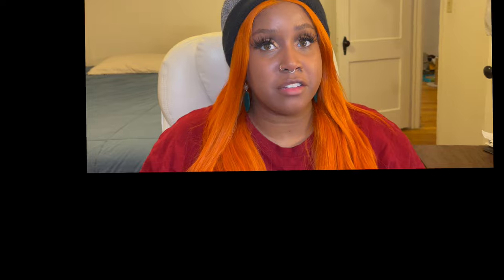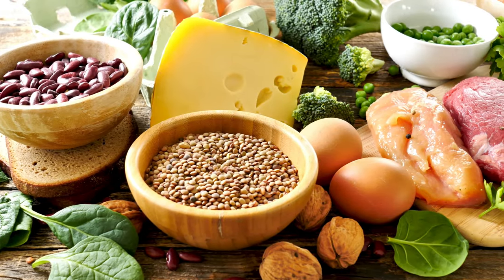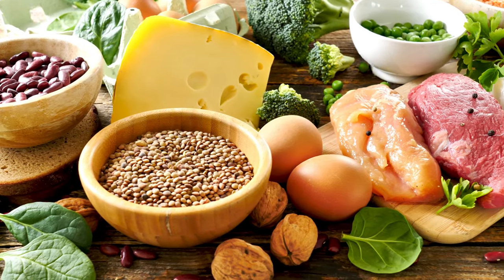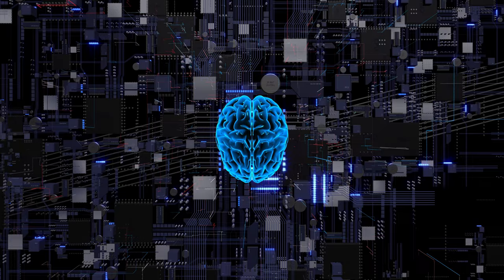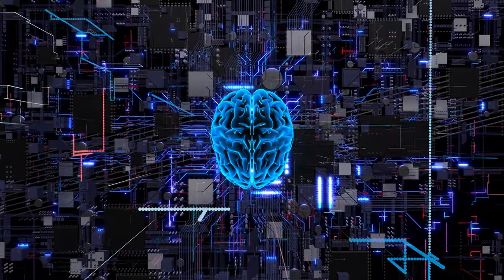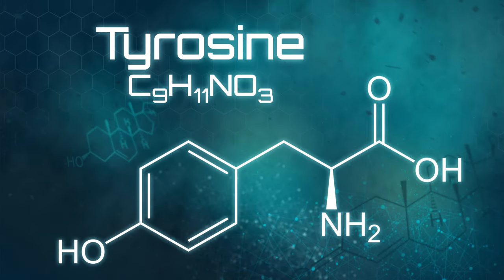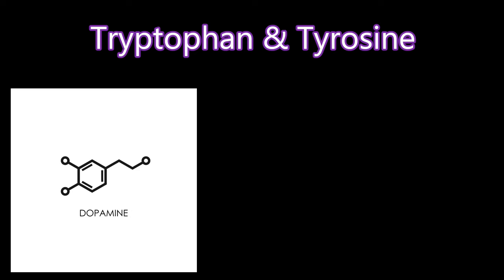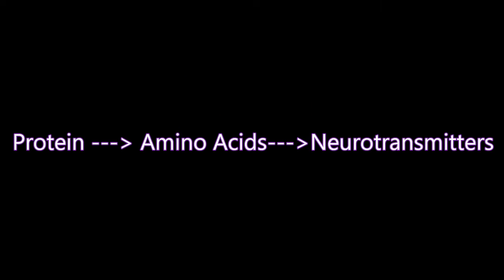The first nutrient to enter the stage is protein! The essential nutrient laying the foundation for strength and vitality. Dietary proteins are made up of amino acids, and those amino acids steal the spotlight — crafting not only muscles, but the messengers to your brain. Take the amino acids tryptophan and tyrosine, for instance. Both are crucial for cooking up dopamine and serotonin, those feel-good neurotransmitters we talked about earlier. Eating enough protein ensures that our bodies have enough amino acids to make those neurotransmitters.